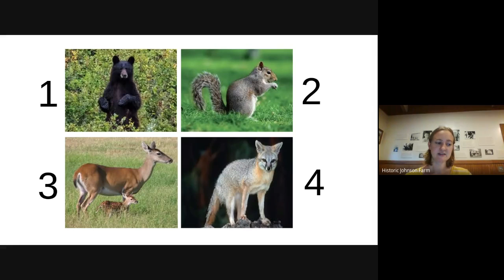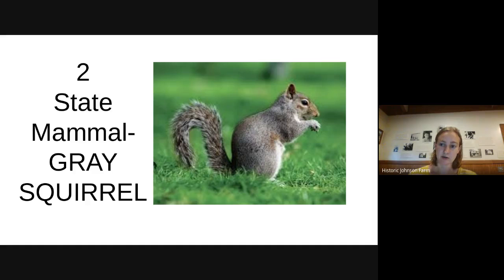What about the state mammal? This one can be tricky. When states pick their symbols, they tend to pick something seen throughout the whole state, not just one region. A lot of people guess bear, because in the mountains we have bears — but you're not going to find bears in the coastal plains region. What you will find in all three regions is the gray squirrel, and that is the state mammal.